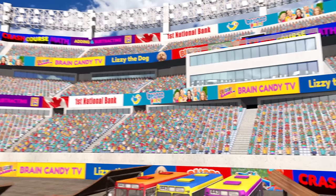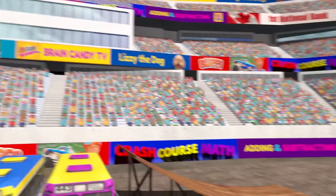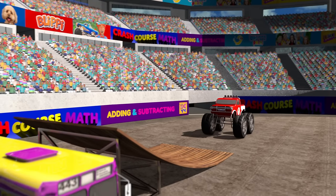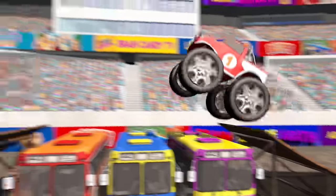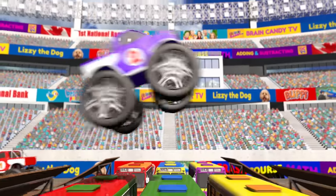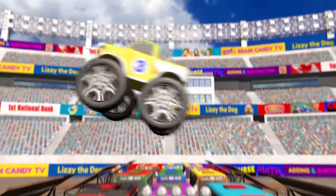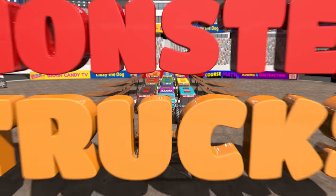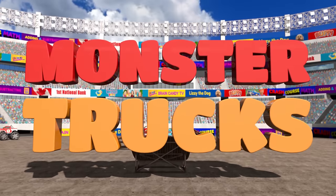Hey Brainiacs! Who's ready for some awesome, action-packed monster truck videos? Our cool monster trucks will help us learn how to count from 1 all the way to 1,000, and even how to do some math! This is going to be so much fun! Are you ready? Let's go!